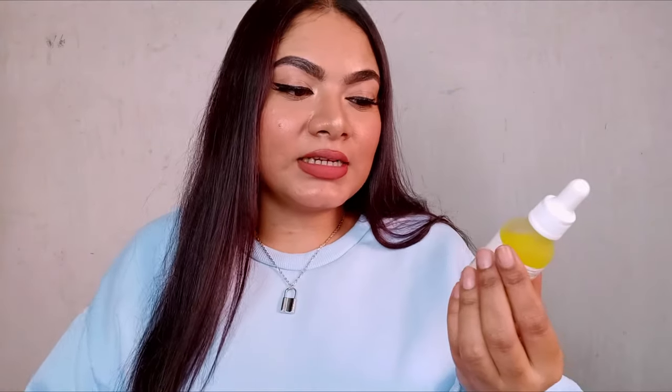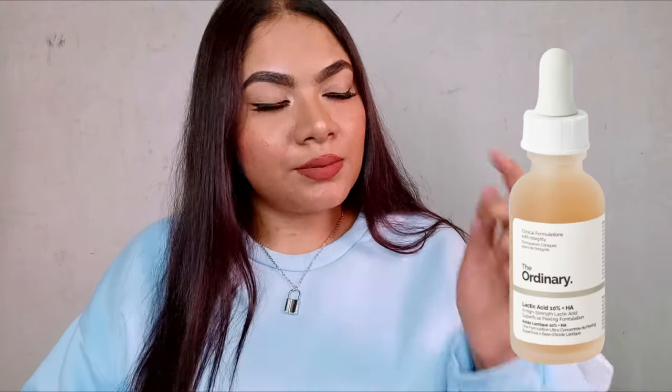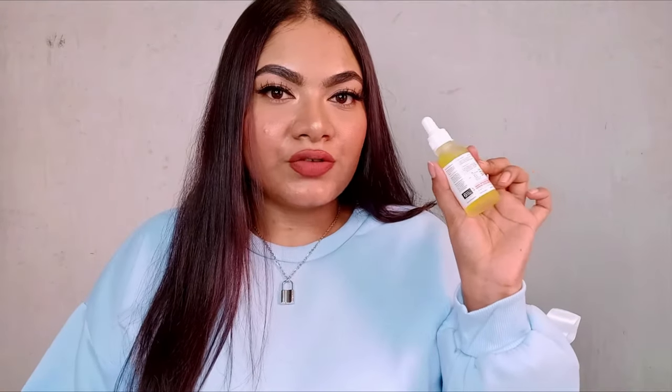Coming to the first product — the Minimalist Lactic Acid 10% with Hyaluronic Acid 1%. I really wanted to try out the Ordinary lactic acid 10% for a long time, but I could never get my hands on it and was too confused about whether it would suit me. Thank god Minimalist has it, and the price is very affordable — it's priced at 5.99, but they have a discount going on their website so you can grab it.